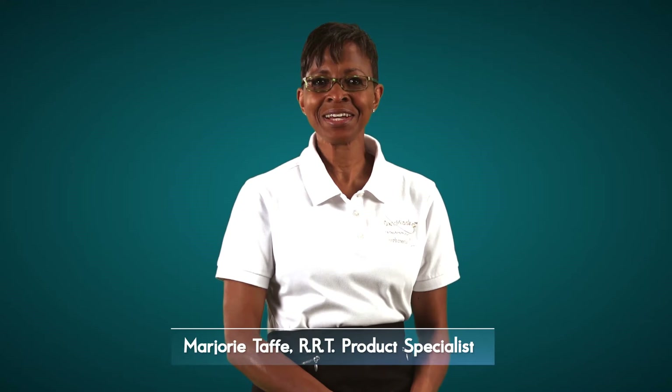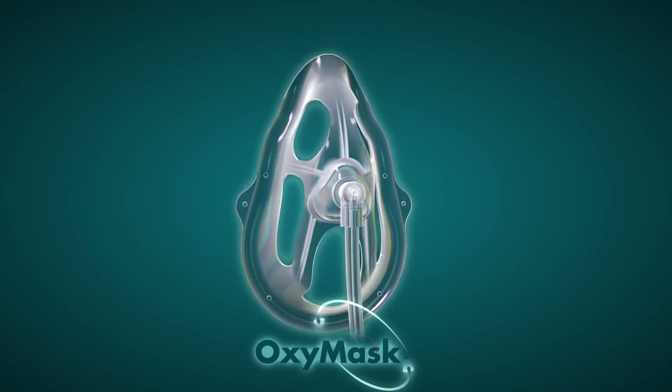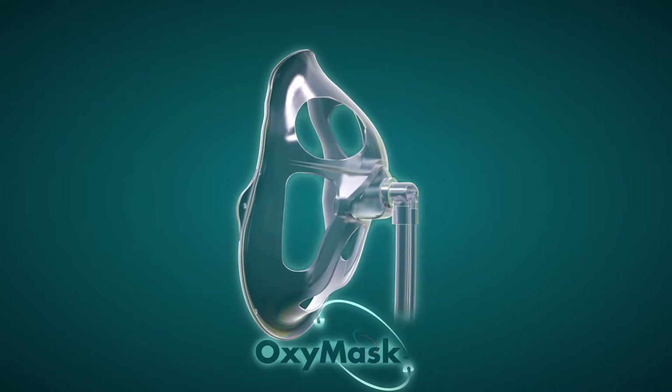Hello, my name is Marjorie Tapp. I'm a registered respiratory therapist and product specialist for South Medic. Today, I am introducing and demonstrating how to use the OxyMask End-Tidal CO2 family of products.